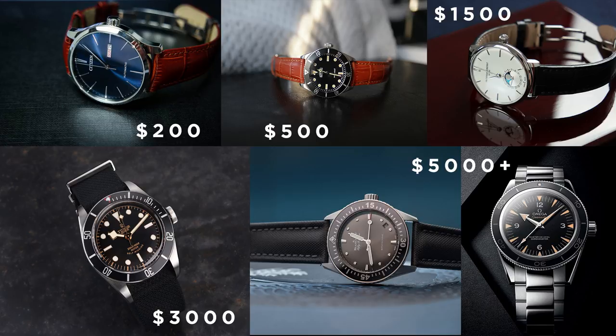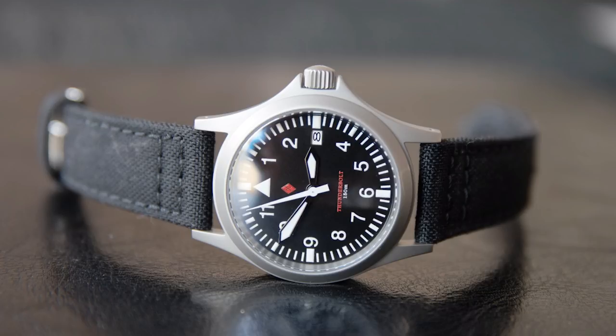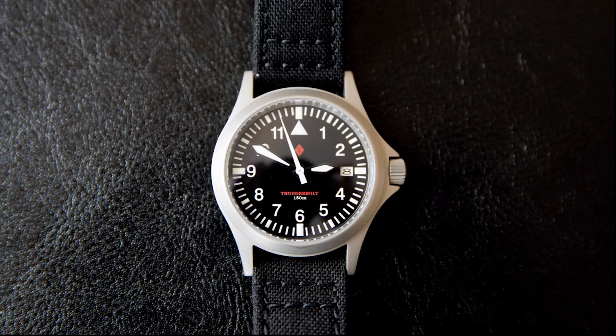Let's move on to the price range around $500. There are a couple of new additions and some watches have left this price range. The first watch is the Dagas Thunderbolt — I've owned this watch for a while. It's a very good military or pilot-looking watch. You get a Miyota 1950 movement, a very thin case at around 11 millimeters, 150-meter water resistance, and very nice finishing and quality. Many people who own this watch say the quality is very, very high.